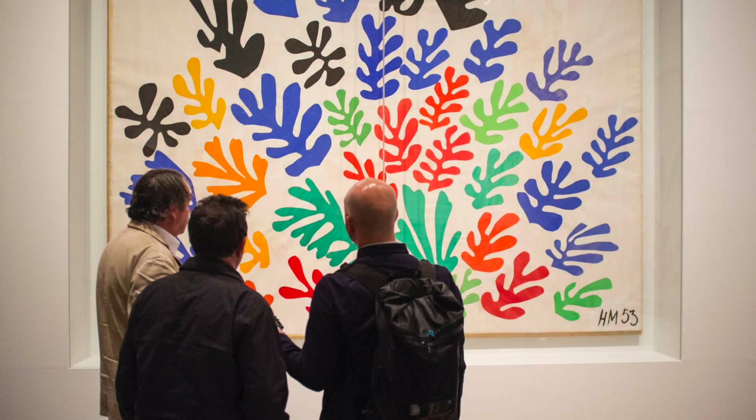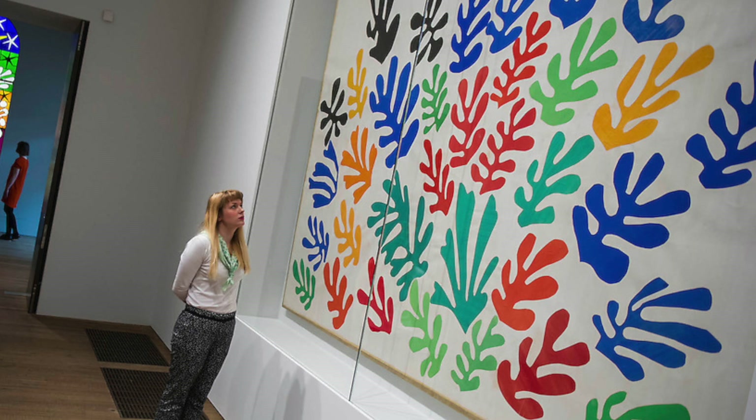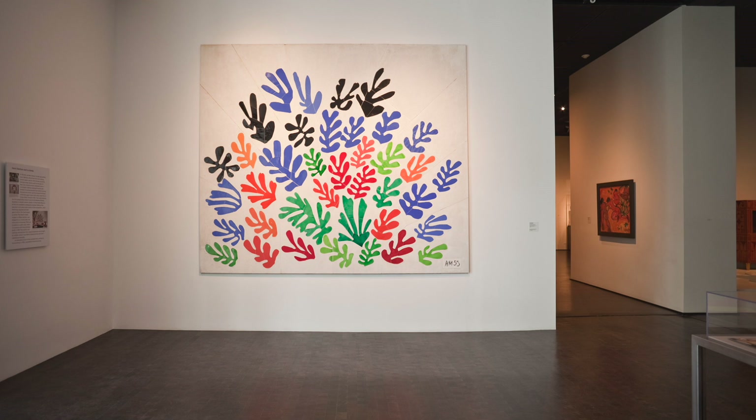Here, Matisse has created lots of shapes that look similar to each other, but each one is a unique leaf. You can see how he has repeated these similar shapes, almost filling the entire picture with leaves.